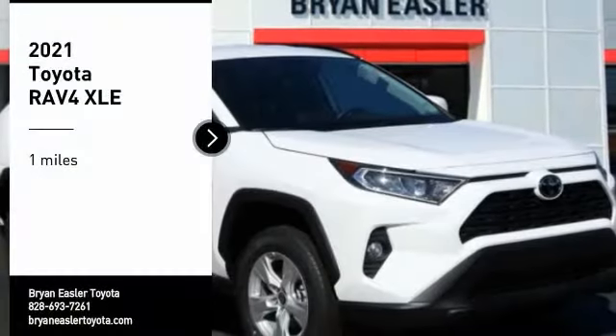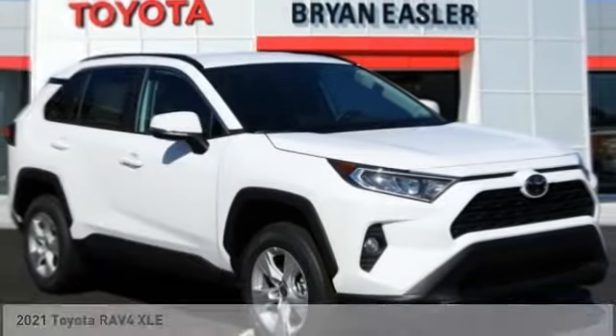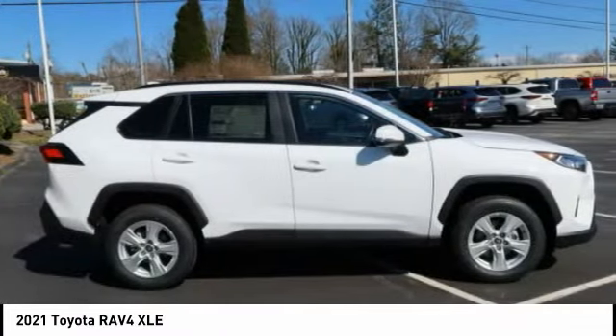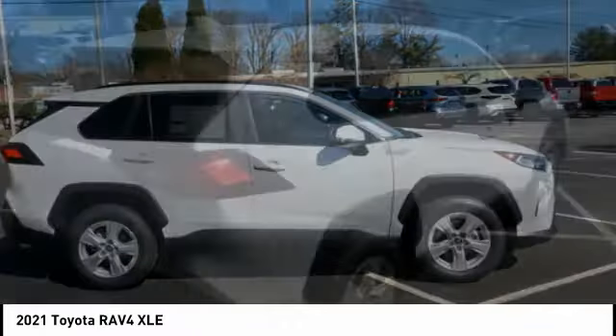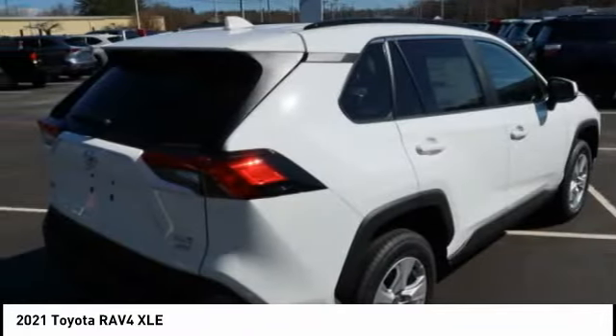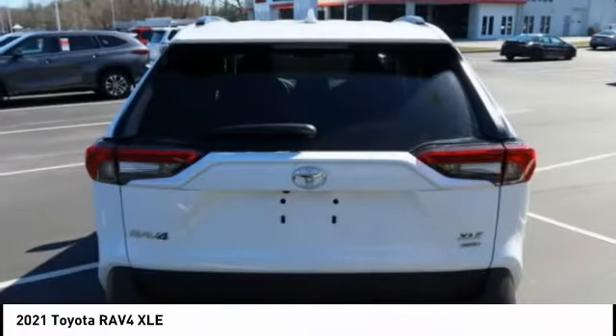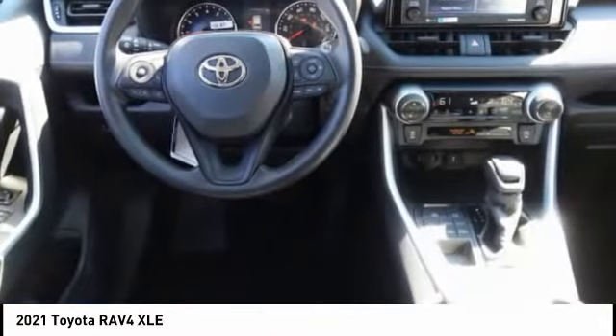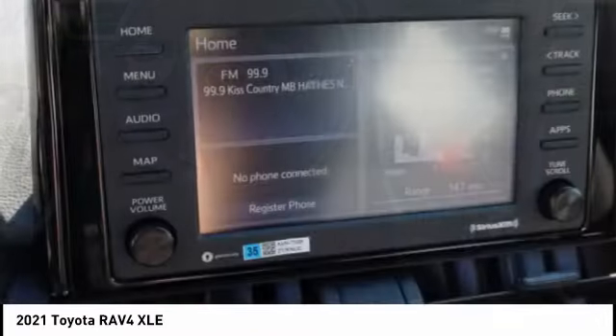Make a great choice today with the 2021 RAV4. The RAV4 is one of the most fuel-efficient SUVs in its class. Versatile and efficient, the RAV4 mixes the comfort and drivability of a sedan with the benefits of an SUV. This highly evolved, well-packaged crossover SUV lets you have it all.